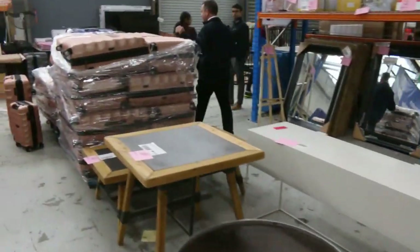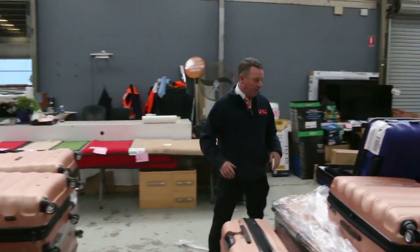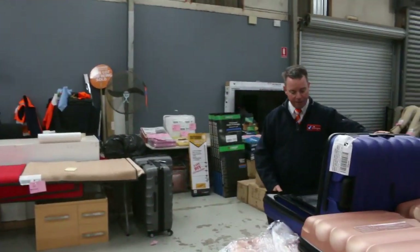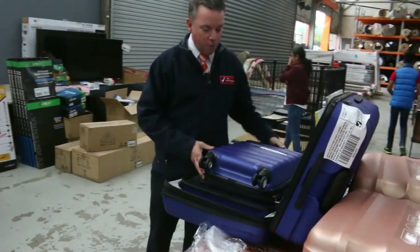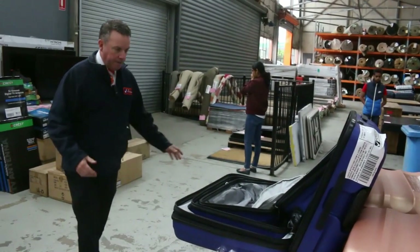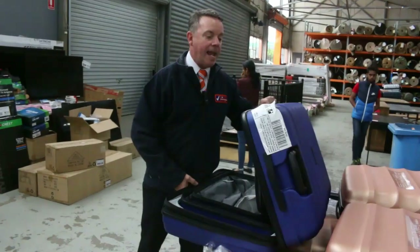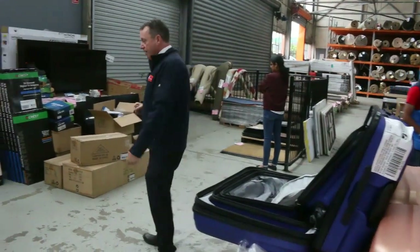We've also got this luggage set — these luggage sets will be cleared out tomorrow. We had a heap go through last week, we've still got plenty left. They come in sets of three — the big one, the middle sized one, and the small one. You're looking at somewhere around about $150 to $200 for the whole set. That's an Antela brand, a nice looking set. It's an insurance claim — awesome buying there on the luggage set.